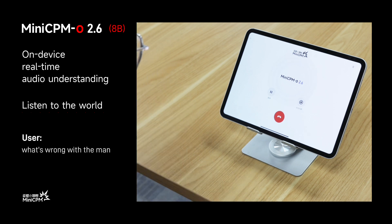What's wrong with the man? The man in the audio clip is coughing. This suggests he might be experiencing some discomfort or irritation in his throat, which could be due to various reasons such as a cold, allergies, or a minor respiratory issue.